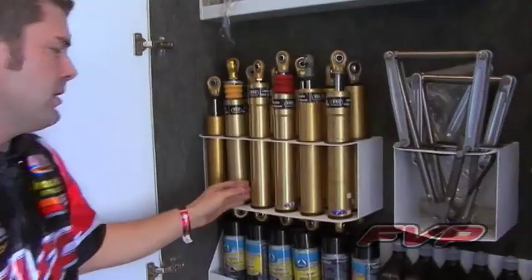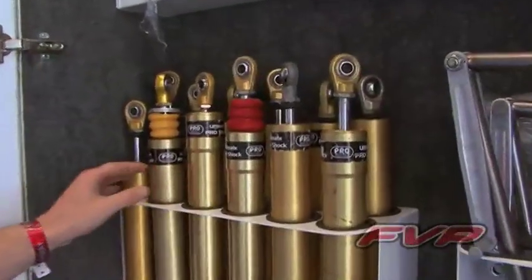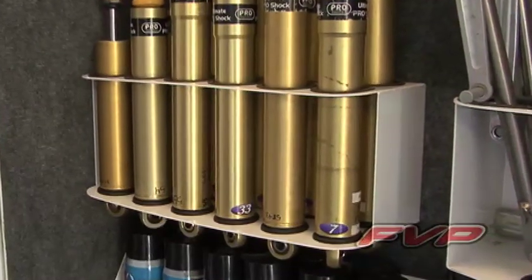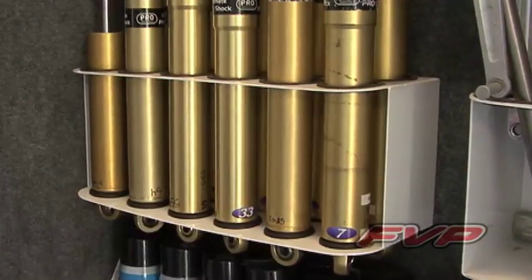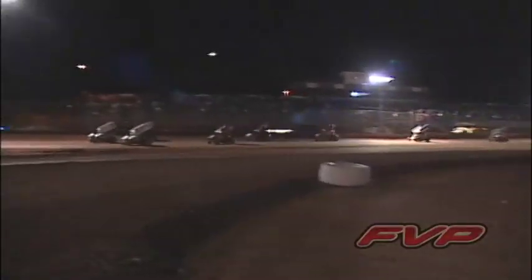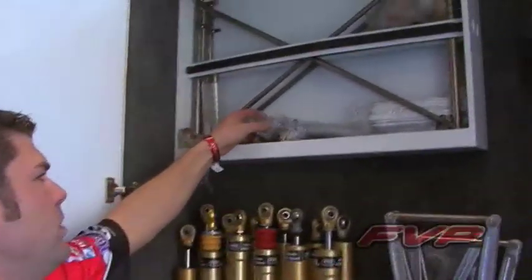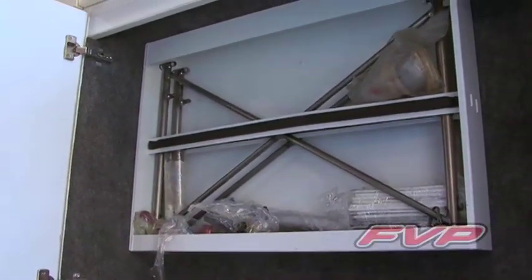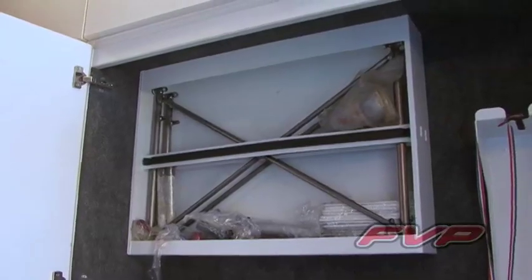Over here are shocks. We actually carry more shocks in our pit cart as well — we'll carry about 65 to 70 shocks total. Each shock has a number on it which indicates the compression and rebound valving. We use these to change the way the car reacts in the corners and adjust accordingly based on track conditions. We also carry stuff like wing slider valves, wing trees, and top wing posts. All this stuff is necessary in case you get in a crash — you have to have it with you to make sure the car can be put back together if something happens.